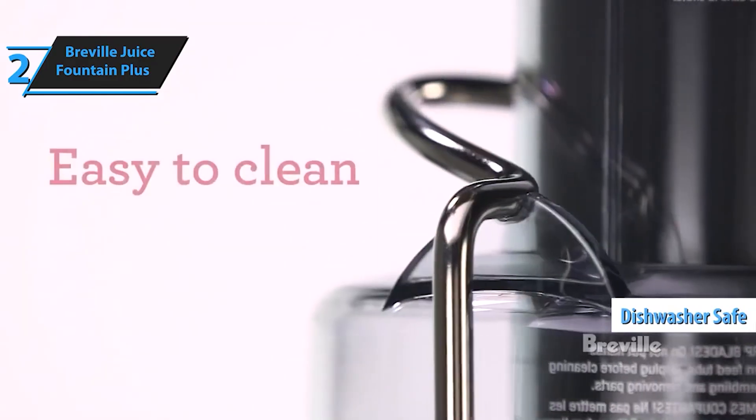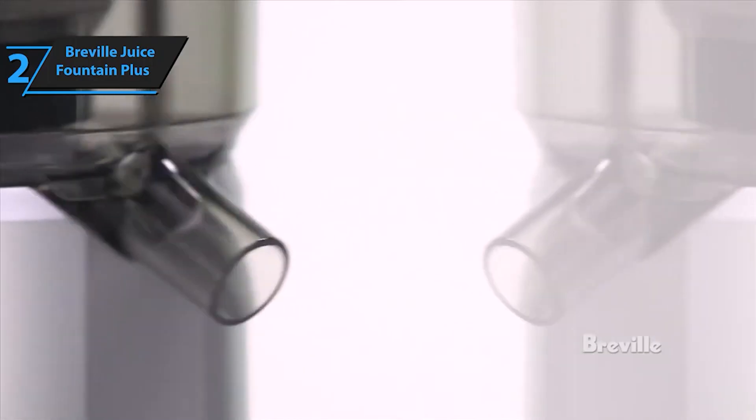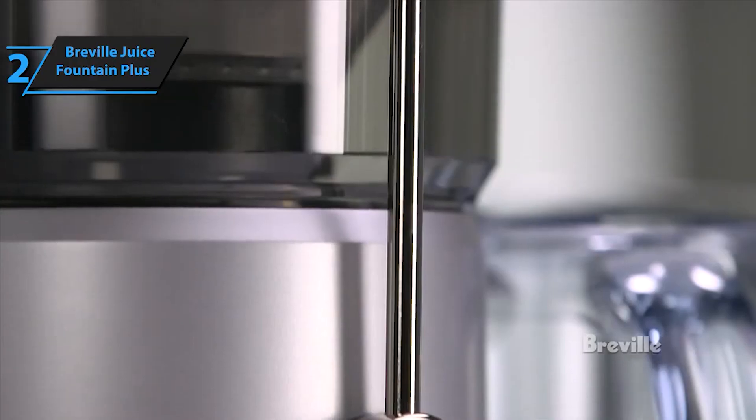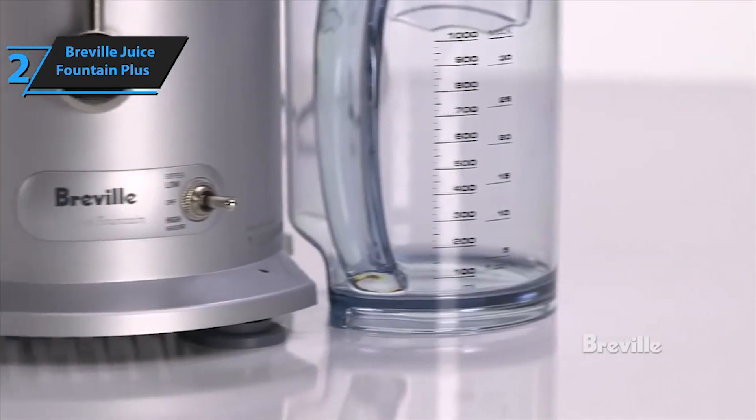Whether you're a seasoned juicing enthusiast or just starting out on your juicing journey, the Breville Juice Fountain Plus Juicer is your partner in health and wellness. Experience the joy of fresh, homemade juice with this reliable and versatile juicing machine.